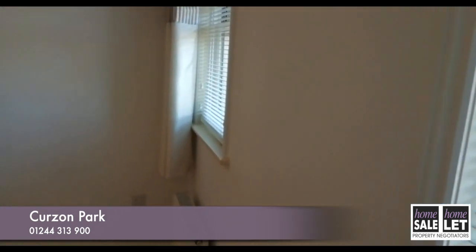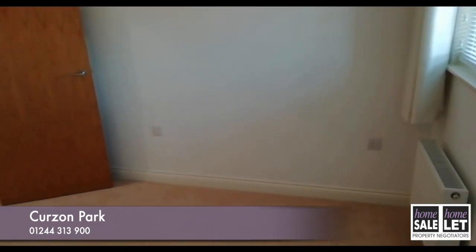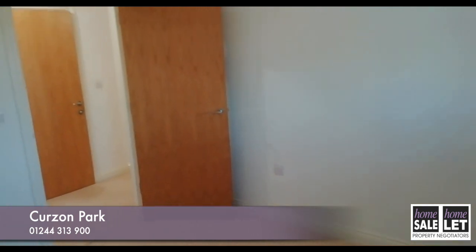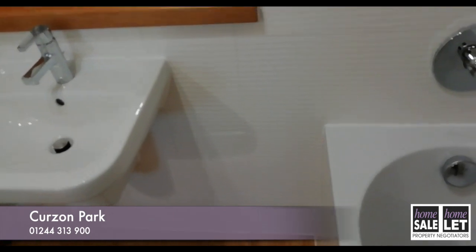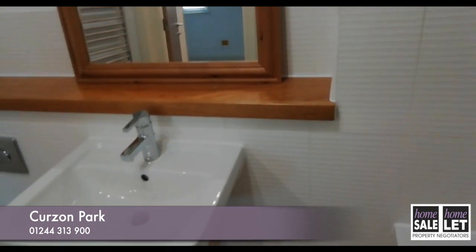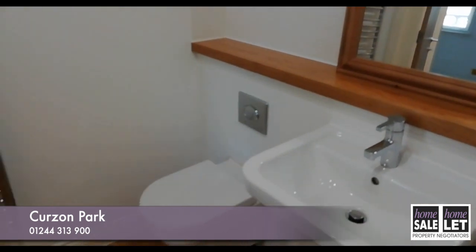This is the second double bedroom, and again, if you refer back to the images, you will see that it comfortably fits a double bed and furniture. Across the hall is a large family bathroom, again with its top-of-the-range fixtures and fittings, designed to create a luxurious atmosphere in which to relax.